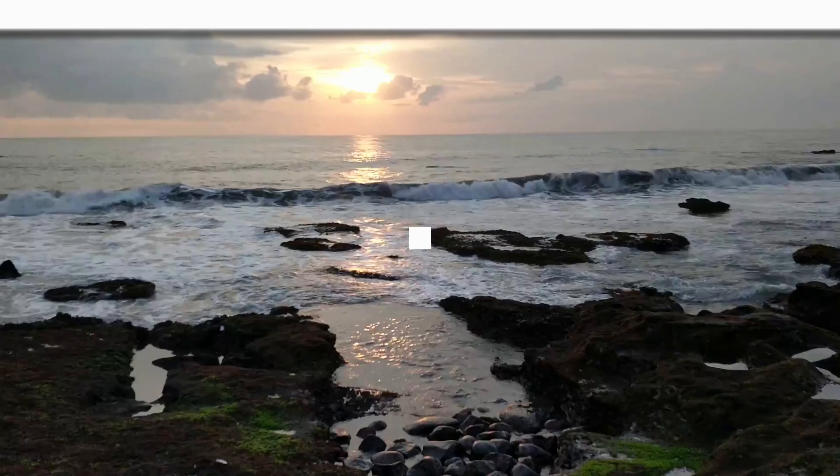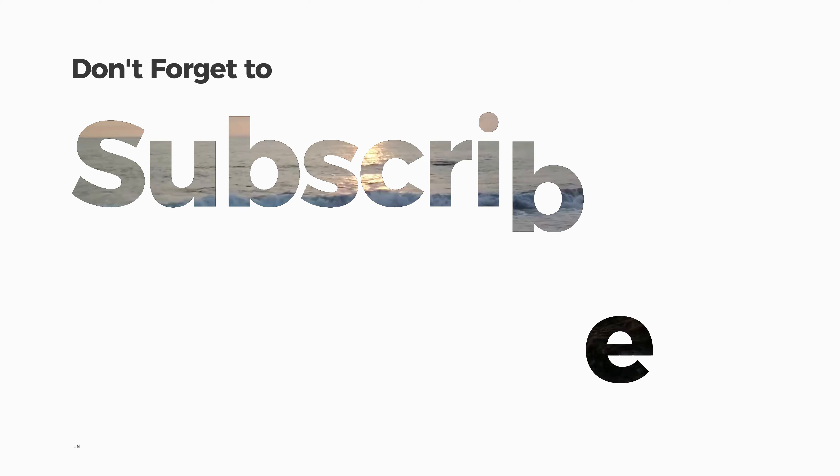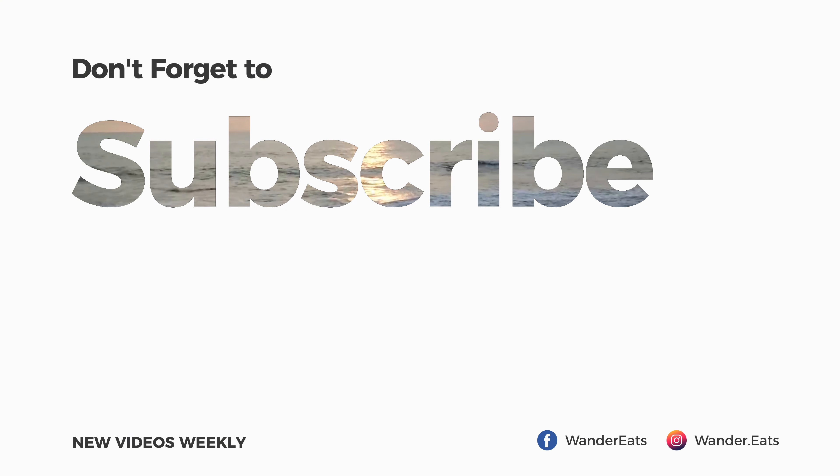Nguyen Hue Walking Street is just 400 to 500 meters down the road, so you're not going to be out of things to do if you stay here. Thanks for watching — do consider giving this video a like and subscribing to the channel. If you have any thoughts or questions about this Airbnb or the area, let me know in the comments below. I'm heading to the airport now — see you in the next video!